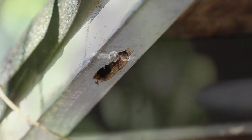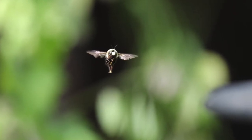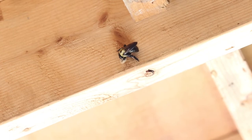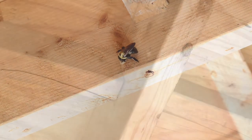Male carpenter bees don't sting, but if provoked a female will sting on rare occasions. The carpenter bees hibernate in these holes over the winter and live off the pollen they've stored there.